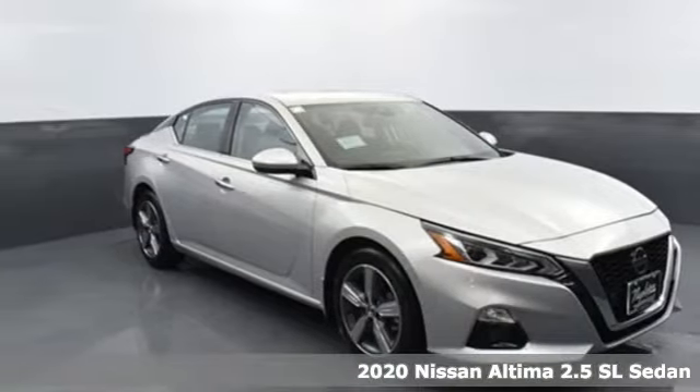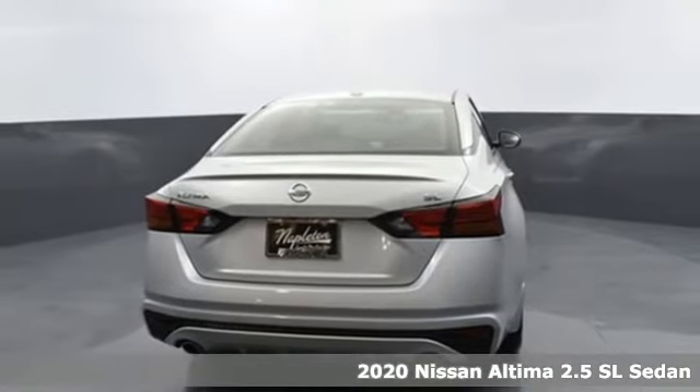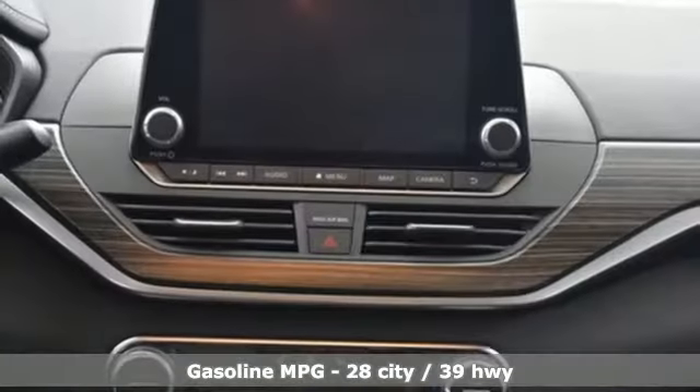It's a new 2020 Nissan Altima. Iconic style meets head-turning craftsmanship for a sedan that actually keeps up with your expectations. It boasts an impressive list of features like these.